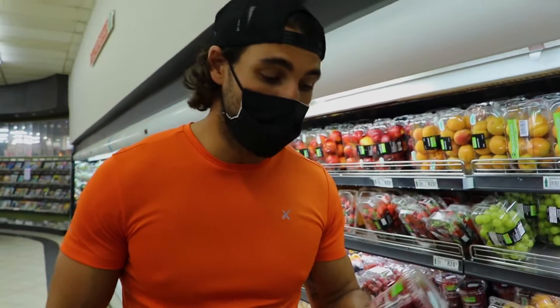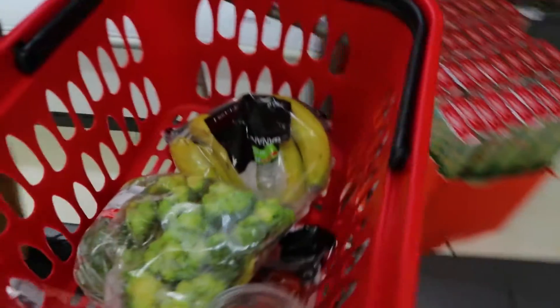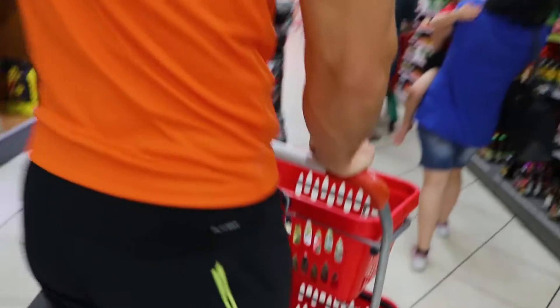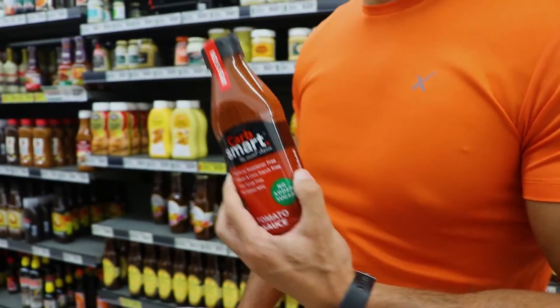Next on the list: raspberries. These are really good — I enjoy them on my yogurt. I just get 125 grams. I'll tell you what the calories are at home, of course, but it's an excellent choice.